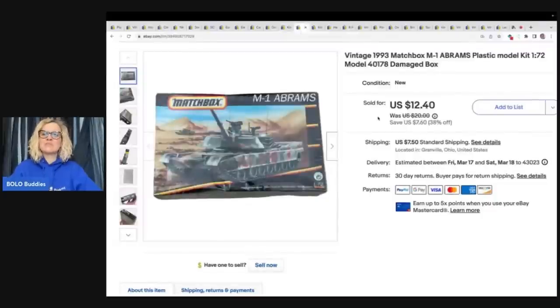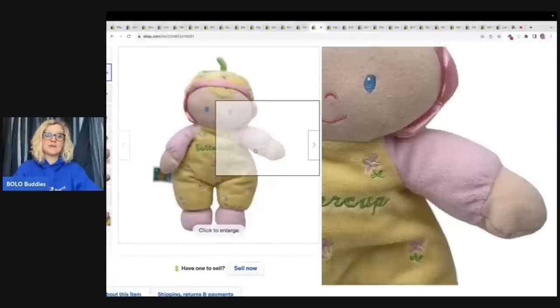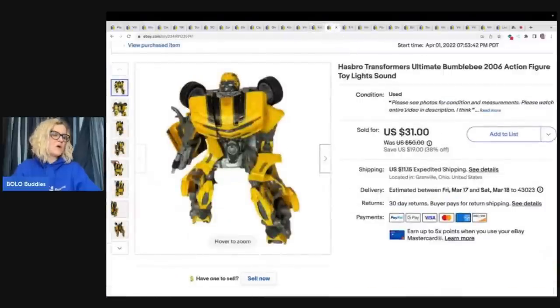Vintage 1993 Matchbox Plastic Model Kit — this came out of a Dibble Box from Donatella Botolino's YouTube channel, basically a big old mystery reseller box, and the entire unboxing is on my channel. This next item came from the Goodwill bins — it sold really fast. It is a Kid's Preferred Buttercup Baby Doll lovey, eco-friendly stuffed toy, and I sold this for $31 plus shipping. It's not perfect, but somebody was looking for it and found it in my store. This one also came out of a $50 Dibble Box from Donatella Botolino — the whole box cost me $50 with free shipping, and this one item sold for $25 plus shipping.